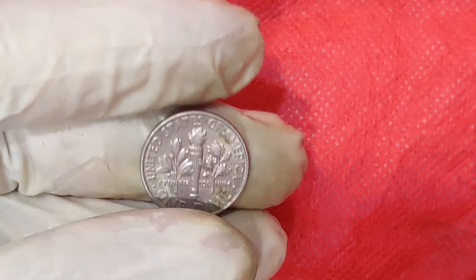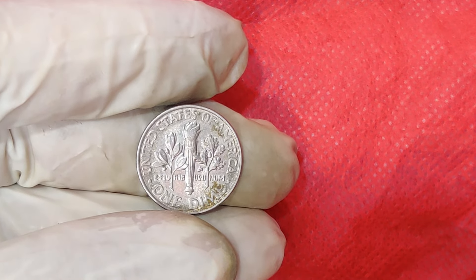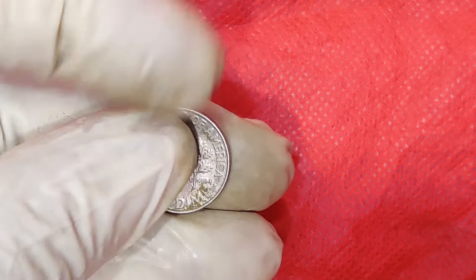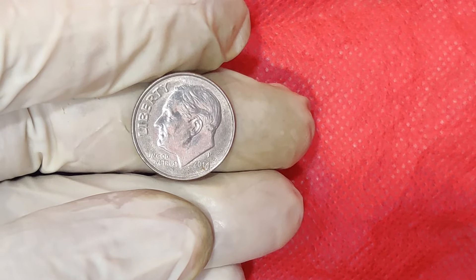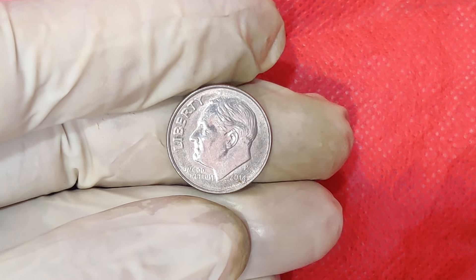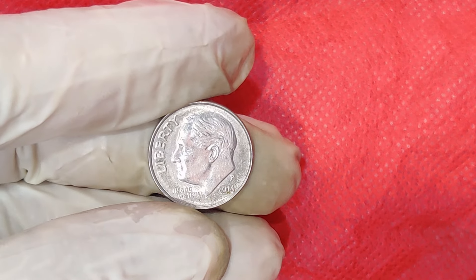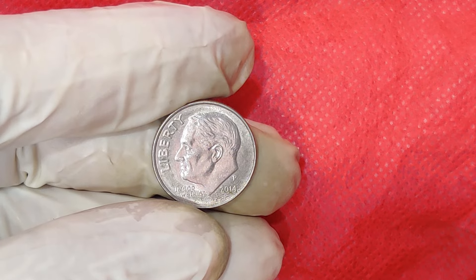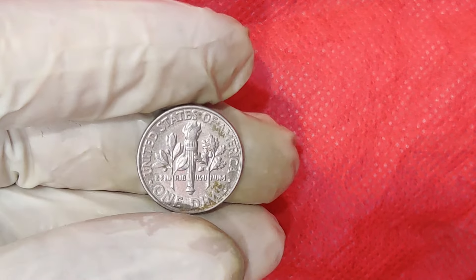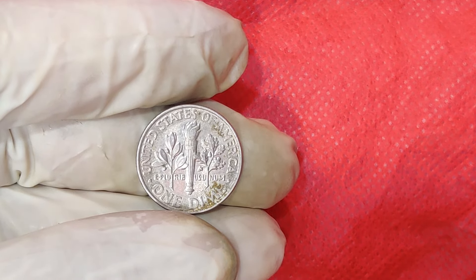Are you interested in starting your own coin collection or looking to find an error coin like the 2014 P Dime? Here are a few tips. First, research: learn about different types of coins, their history, and common errors. Second, networking: join coin collecting clubs or online forums to connect with other collectors. Third, tools: invest in a magnifying glass, gloves, and a coin album to handle and store your coins properly. Fourth, stay informed: keep up with market trends and auction prices to know the value of your collection.